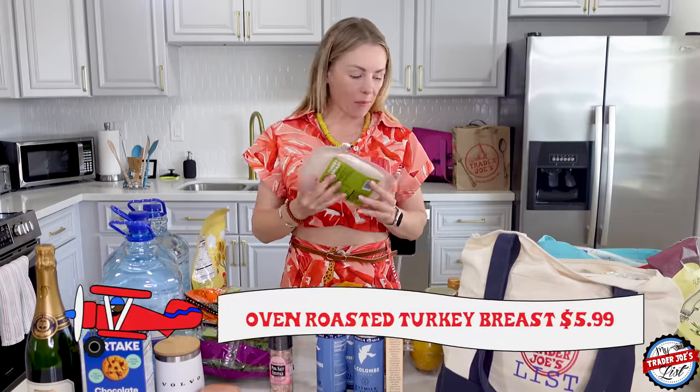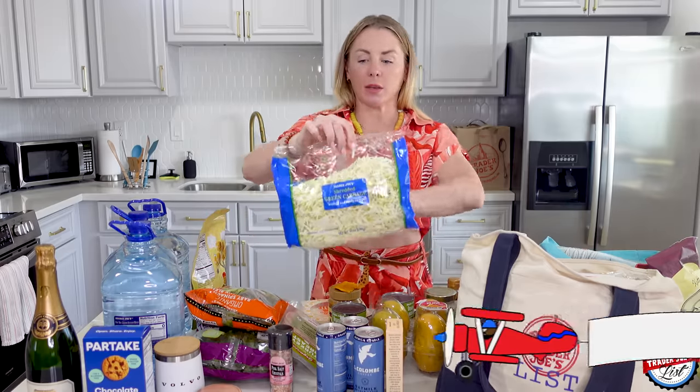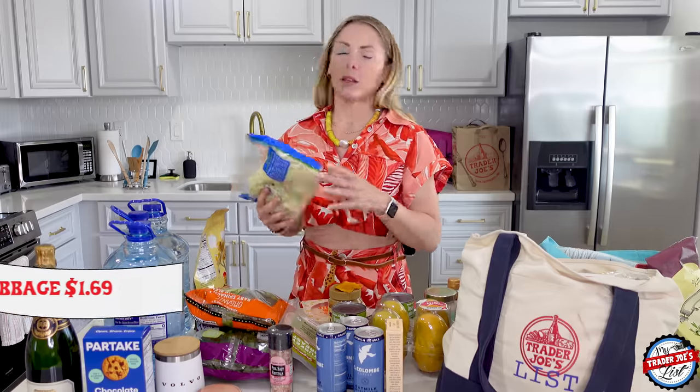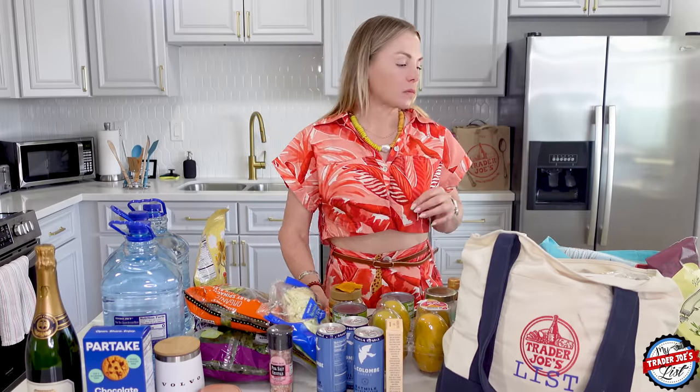Turkey breast for sandwiches. For the tacos I mentioned, I picked up some shredded green cabbage — this makes life so much easier, especially when you're at an Airbnb. I'm not even going to try the knives they have here because we know they're not going to cut through anything. So pre-shredded stuff is really helpful.